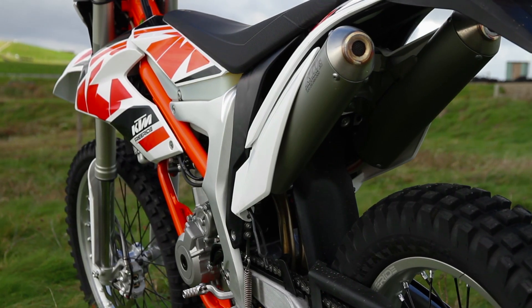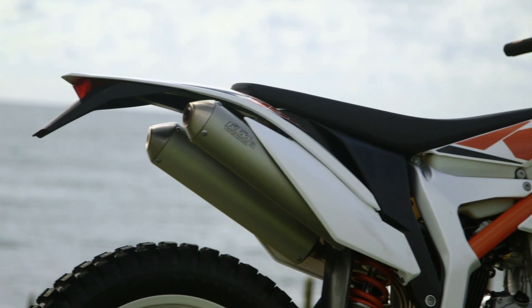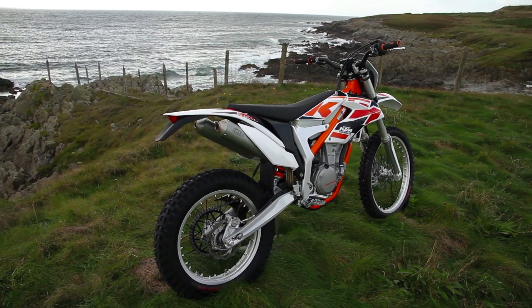For a dirt bike, the 350 is really quiet thanks to these two aluminium silencers, so you'll be able to ride out of the garage and the neighbours won't bat an eyelid.